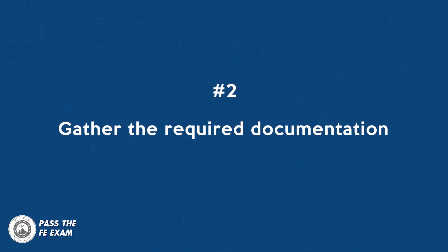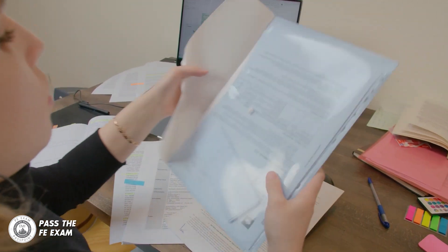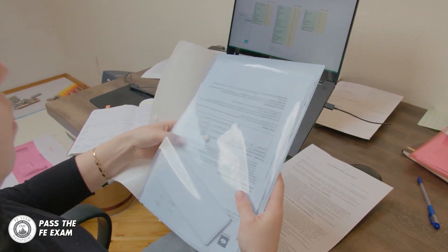Number two: gather the required documentation. In addition to passing the FE exam, you will need to provide the state board with documentation of your education and experience. This may include transcripts from your university, letters of recommendation, and an engineering experience verification form.